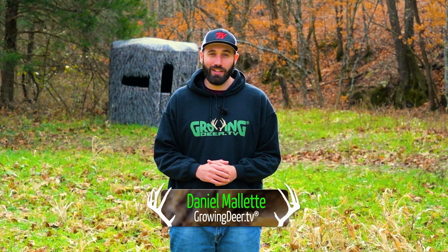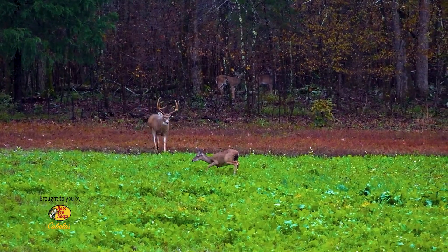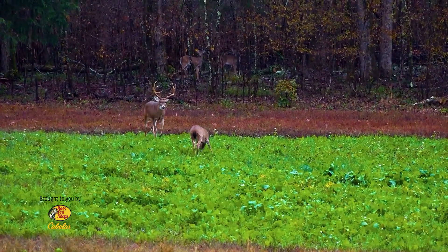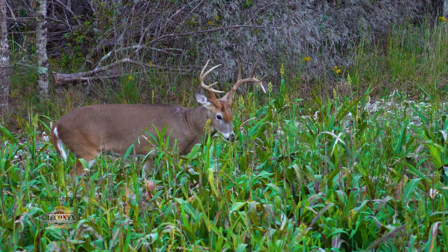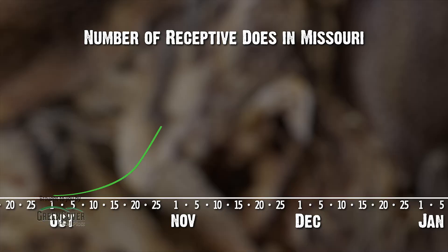If you're headed to the woods this weekend, you may be wondering what strategy should I use. Do those rut hunting strategies still work? Are deer on that food cover pattern? Well, I want to share just a few strategies that we're going to be using here at The Proving Grounds to hunt this weekend.